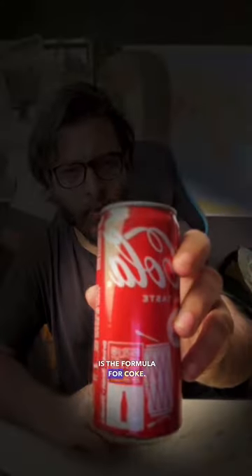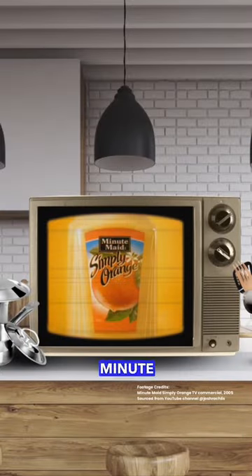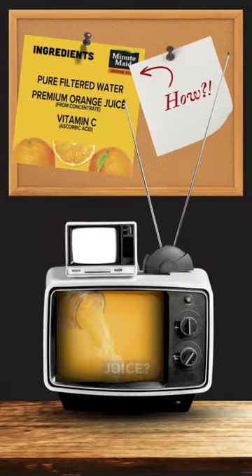Many people think that the Coca-Cola company's best kept secret is the formula for Coke. But it's actually the formula for their orange juice brand, Minute Maid Simply Orange. Have you never wondered how every single bottle looks and tastes exactly the same, and yet they're able to claim that it's a 100% natural juice?